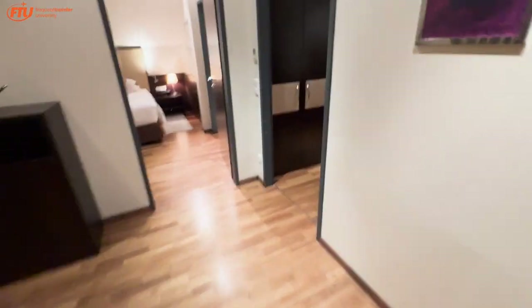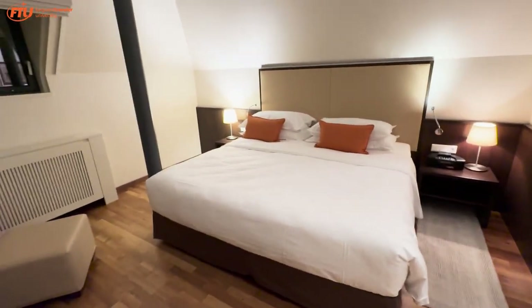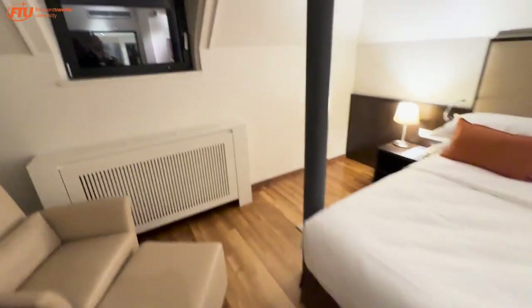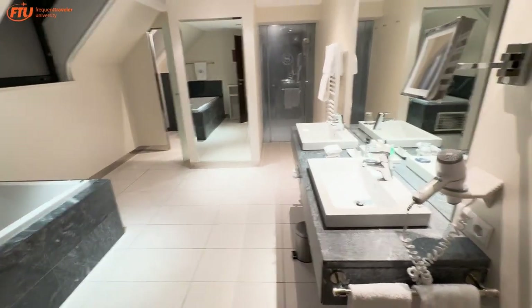Coming back around, we've got the main bedroom with a big king bed and a normal chair. The skylights here are controlled with a remote control — that's a nice touch.